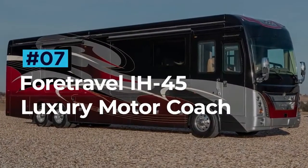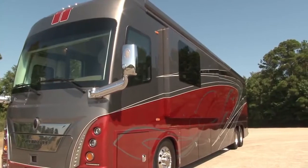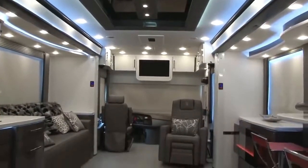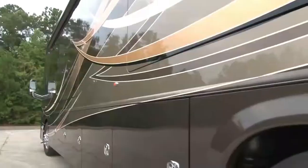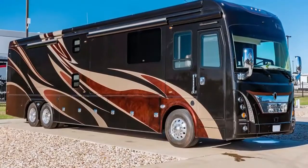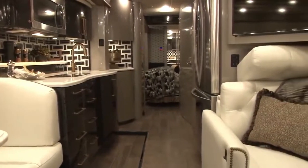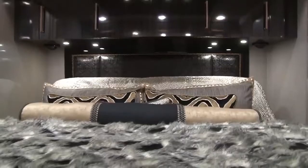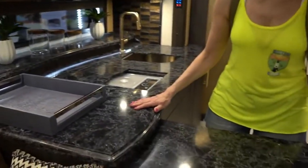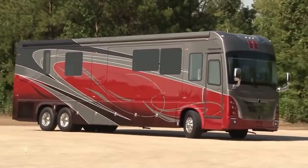4Travel IH45 Luxury Motor Coach. The 4Travel IH45 Luxury Motor Coach separates the good from the great and encapsulates everything that a top-class RV should be. Each coach is custom-designed both inside and out to the customer's spec, making for a totally bespoke experience. One of the most noticeable features is its aviation-grade chassis that distributes vibrations through the floor, walls, and roof to ensure the quietest ride imaginable — like the Rolls-Royce of RVs. Inside, the underfloor heating is amazing in the colder months, and the full-sized bedroom-bathroom combo makes it a real home away from home. The 4Travel IH45 Luxury Motor Coach starts at a hefty $1.3 million.